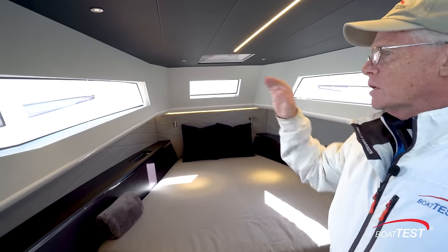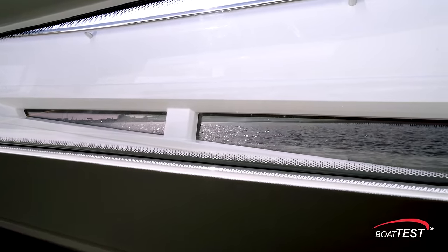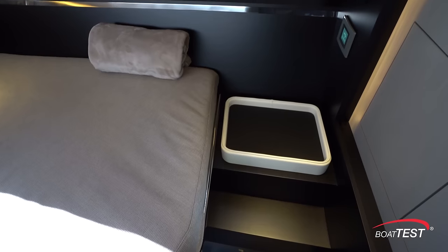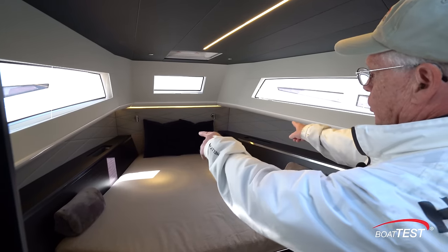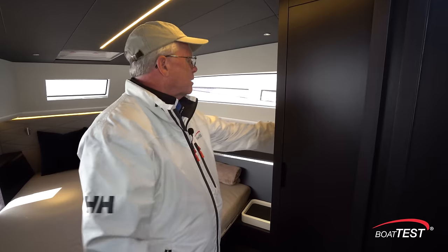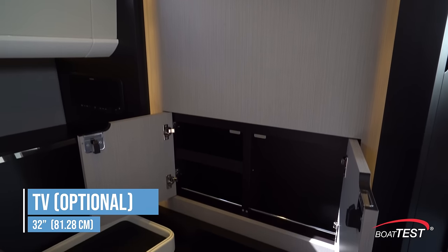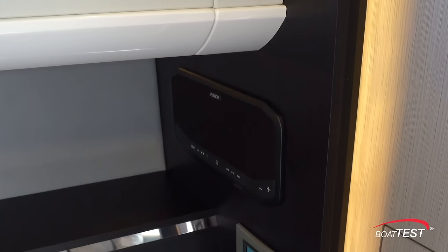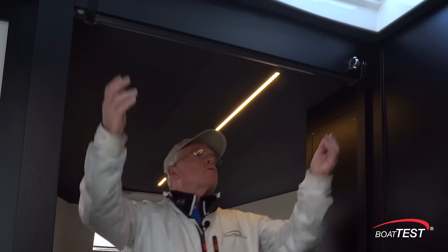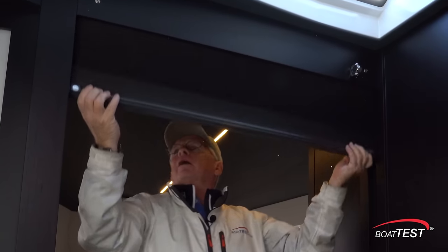Notice that when we look out the sides, we can see all the way out to the water because of the windows in the bulwarks. There's a seat to the port-hand side, storage cubbies to both sides, shelf storage, and a hanging locker. To this bulkhead, there's room for a 32-inch flat screen TV with more storage underneath. There's also a Fusion stereo system down here. All of this forward area can be closed off for privacy by dropping down a divider.